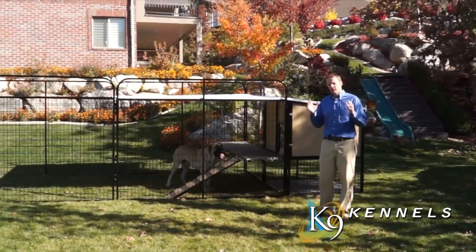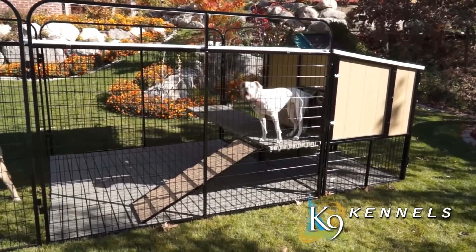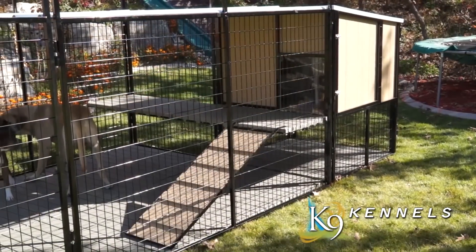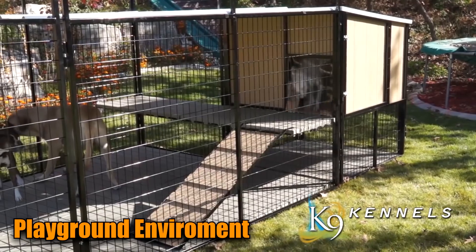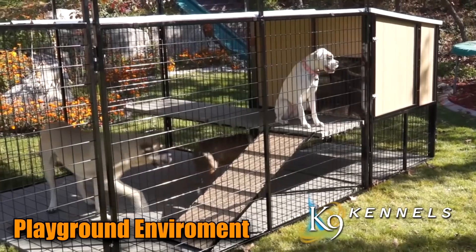If you're looking for a dog house for a large dog, you're simply not going to find a better solution for multiple dogs or large breed dogs than the Kennel Castle. Just one unit can house two to three dogs, plus they've got plenty of area to run around in and have the playground they need to be active, comfortable, and happy.